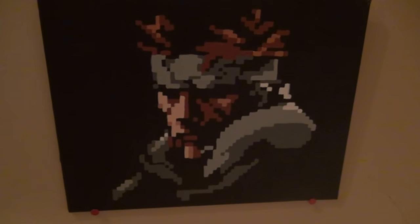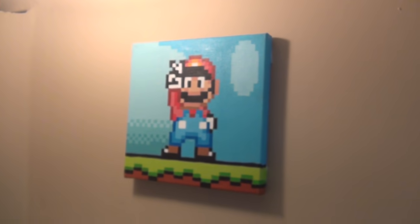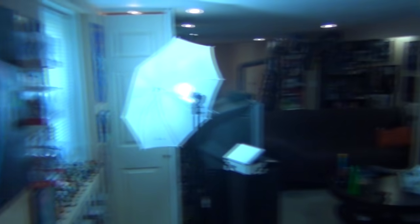This one's really cool from the Game Boy Color Metal Gear. And then heading down the stairs — one more. This is one of the newer styles. The light kind of screwed it up. And here we are — the game room.